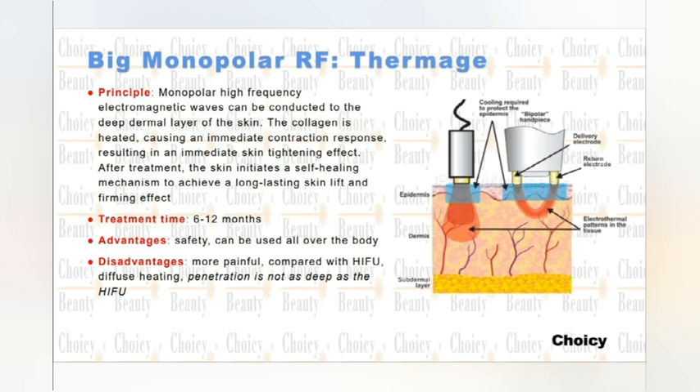Normally, the treatment interval is 6 to 12 months. That means after 6 to 12 months, you can do one more treatment, because the energy is strong enough to really activate the collagen and activate your skin to do regeneration.